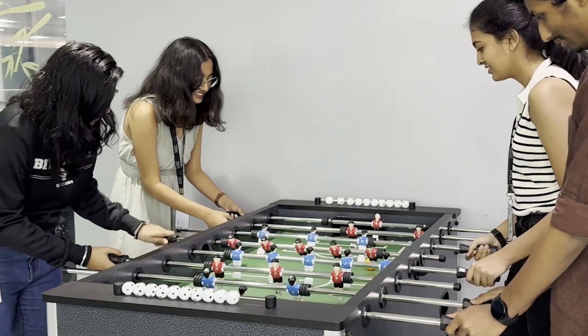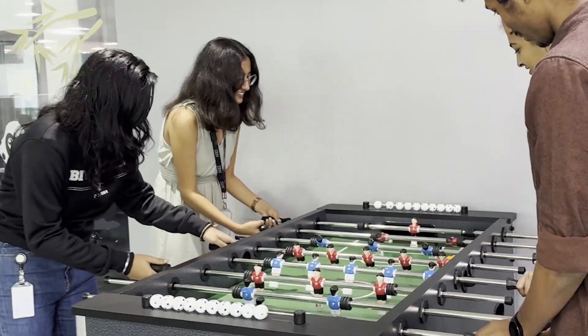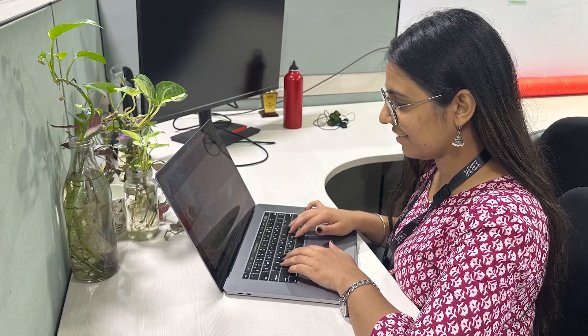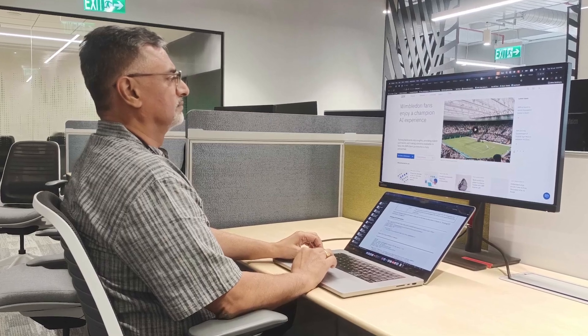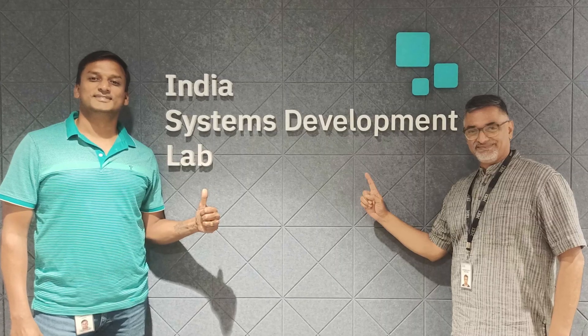I joined IBM ISDL through campus placement and I think the most rewarding part about this job is that with every single mistake, I get to learn new things. As an intern, I collaborate with talented people and I continuously learn as well as work on real-life problems. The journey so far has been both exciting and enriching and I'm looking forward to what's going to come next.